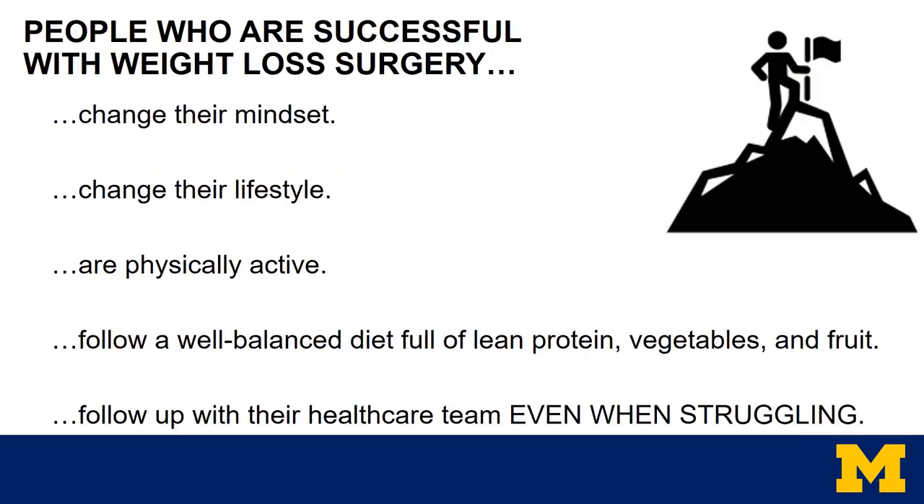Success is very hard to measure, but those who do well after weight loss surgery do a few things: they change their mindset, they change their lifestyle, they're physically active, they follow a well-balanced diet full of lean proteins, vegetables, and fruit, and they also follow up with their healthcare team — even when they're struggling.